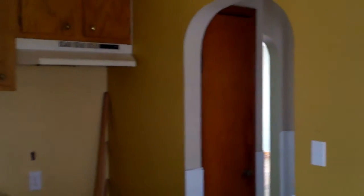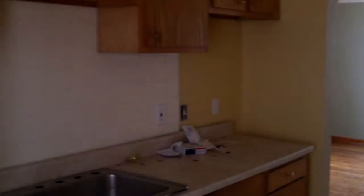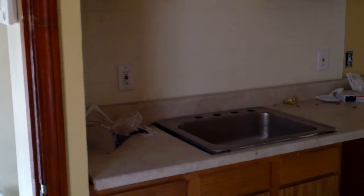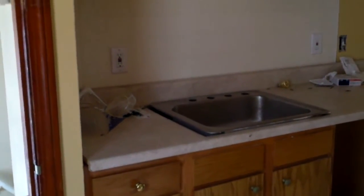Here in the kitchen, drywall's repaired, everything's painted, and you have the new electrical plugs, cover switches, and light fixtures. They seem to have finished repairing the cabinets, countertop, sink, and dishwasher in here. That's pretty much all that's left in the house.